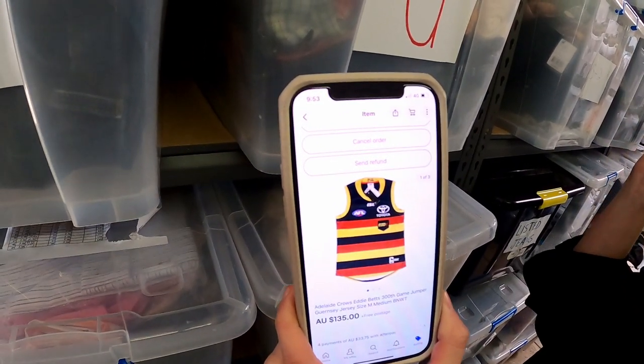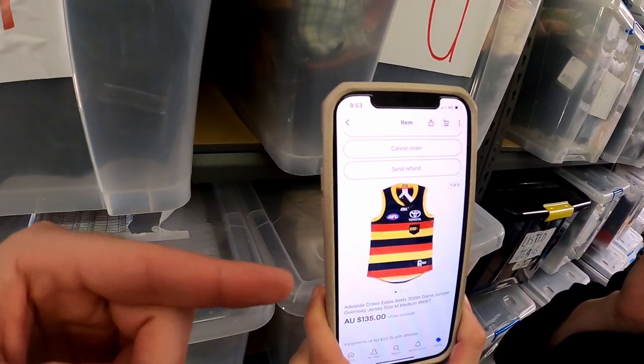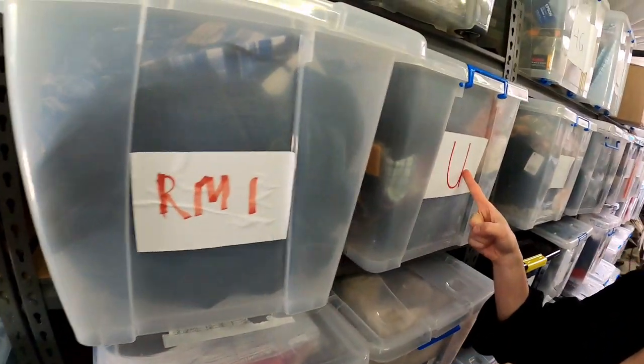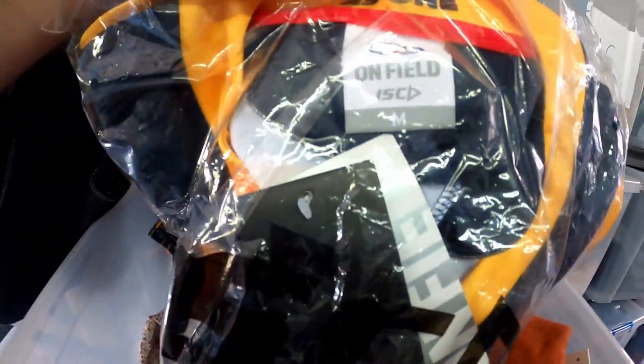First up — Eddie Betts played his last game last night for Carlton. This was an Adelaide Crows 300th game jersey that I picked up at a bit of a bargain. Obviously people are getting a bit nostalgic for it because it sold last night for $135. Let's pick that one out — I think it was a medium — and here it is.